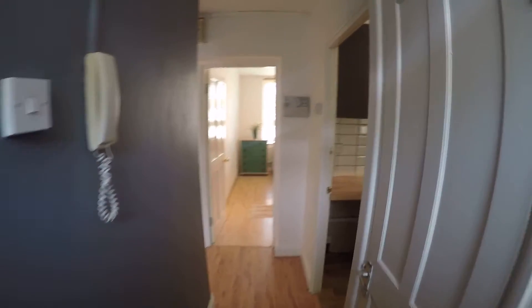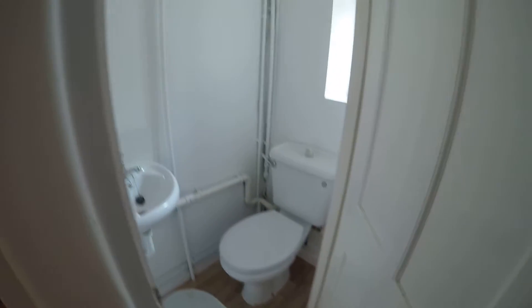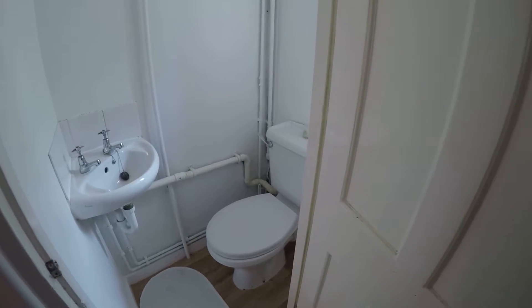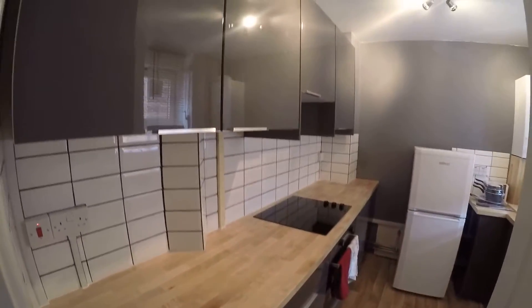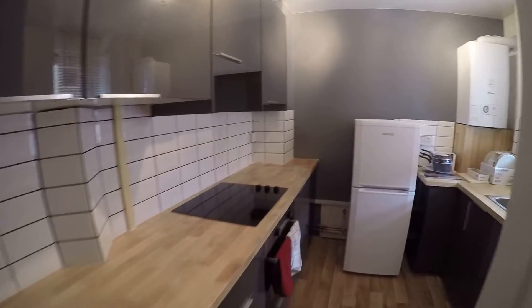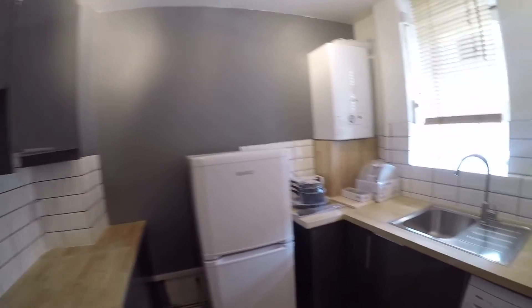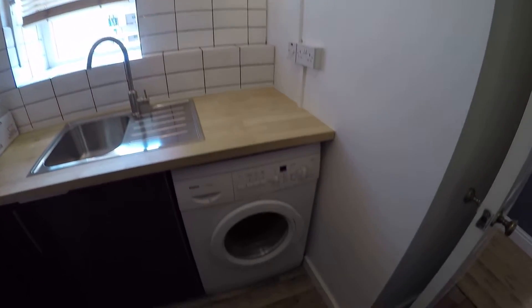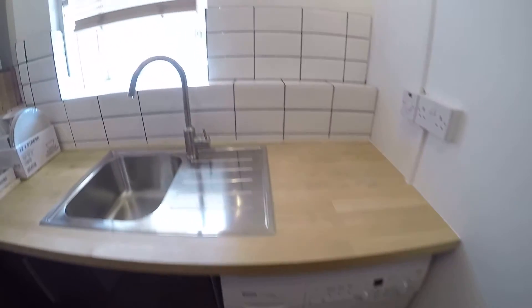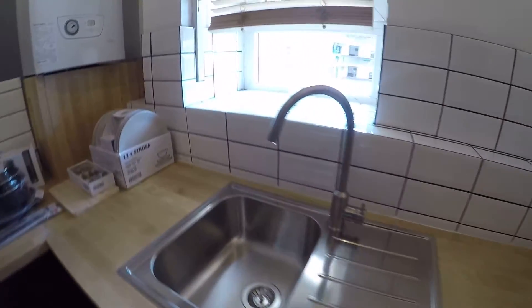So here we have the main corridor. From the right side, just in case, we have a toilet with a sink. And in here we have a nice kitchen.